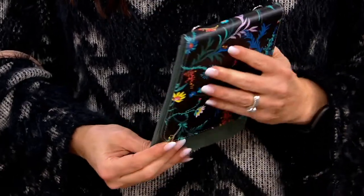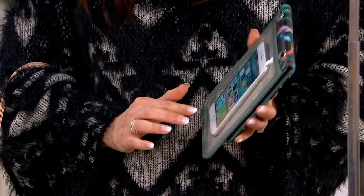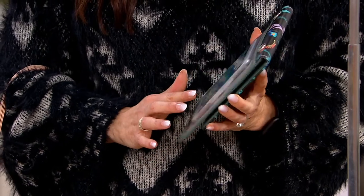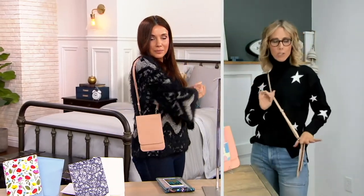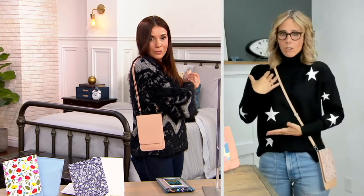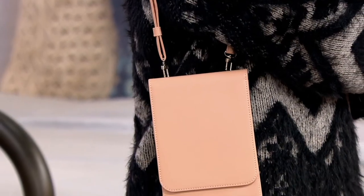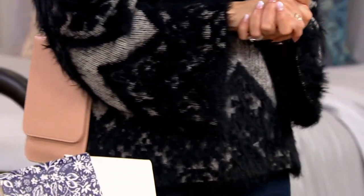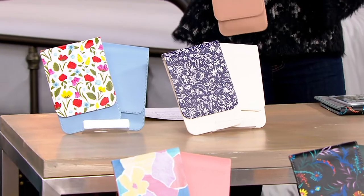Not only is the phone going to stay cleaner, it's also protected — where the phone sits there's high-density foam to help protect it from little drops and spills. It's an adjustable crossbody strap, so whether you have a long torso or a short torso it doesn't matter. And because this bag is so thin, you can actually wear it inside your parka.